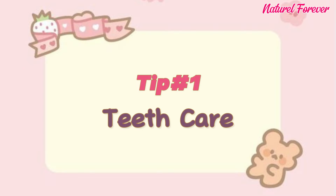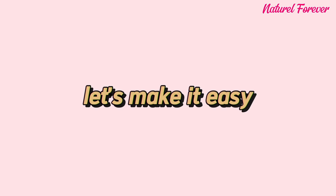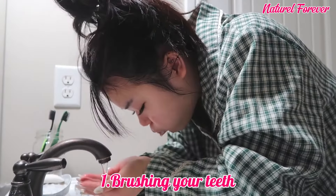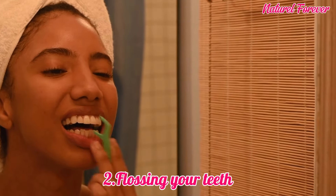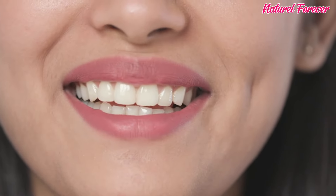Tip 1: teeth care. Morning breath can be a downer, but fear not — good hygiene is here to save the day. Start by brushing your teeth in circles at a 45-degree angle with fluoride toothpaste, then floss to remove plaque between teeth. Finish with mouthwash for extra freshness. Maintaining oral hygiene isn't just about teeth — it's a game changer for your overall appearance.